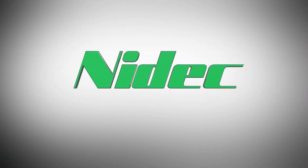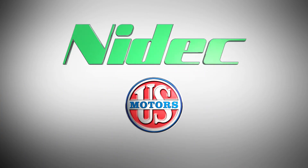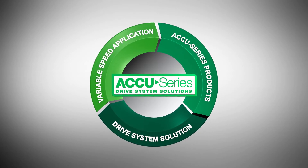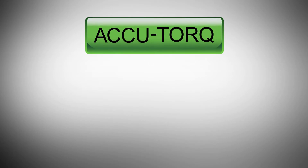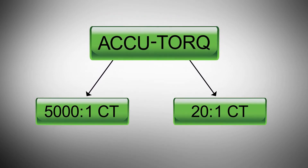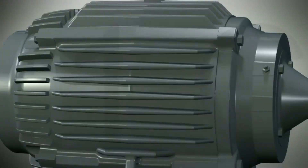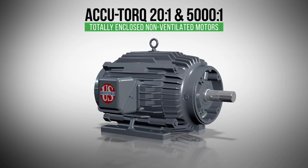NEDEC Motor Corporation is proud to present our newest US Motors brand inverter duty motor additions to the AccuSeries line of variable speed products. Fully convertible constant torque motors available as totally enclosed, non-ventilated and totally enclosed fan-cooled. With a constant torque turndown ratio of 20 to 1, the AccuTorque is the perfect match for your most demanding hostile duty applications.